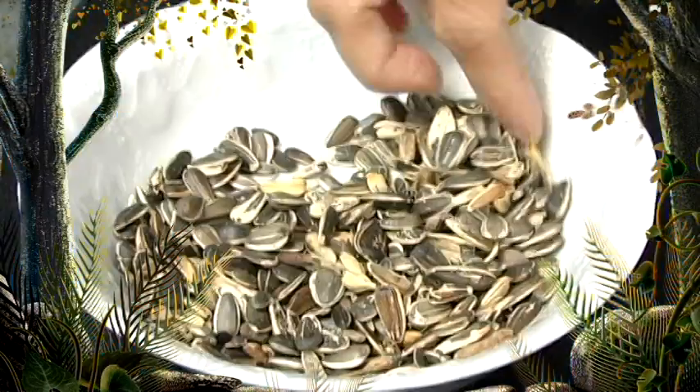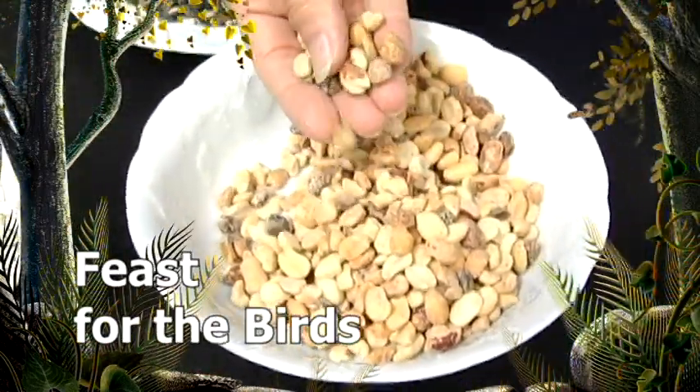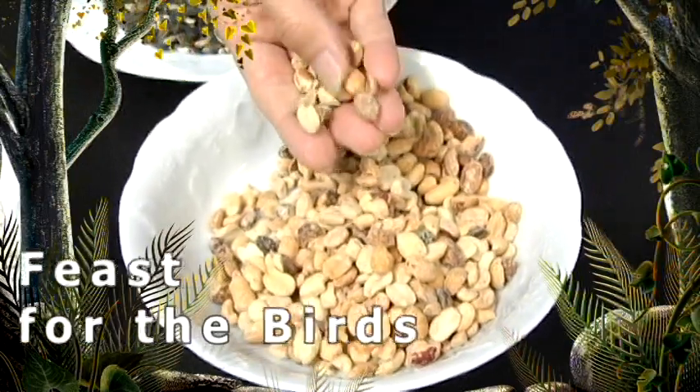Coming up: backyard bird feeding is a great way to connect with nature. Different bird species enjoy different seeds depending on their bill structure and feeding habits. We'll get tips on selecting seeds to set out a feast for the birds.